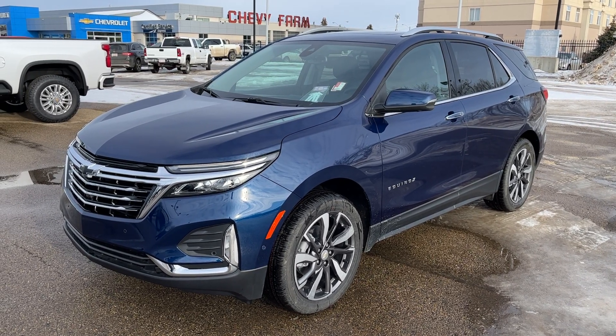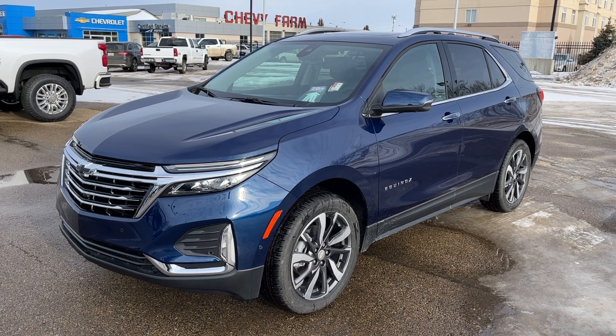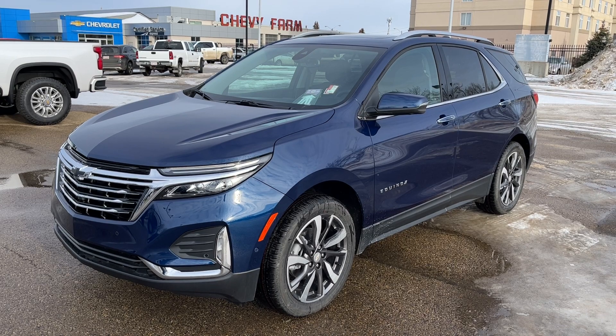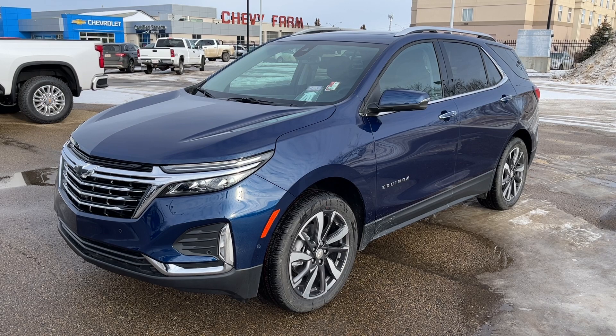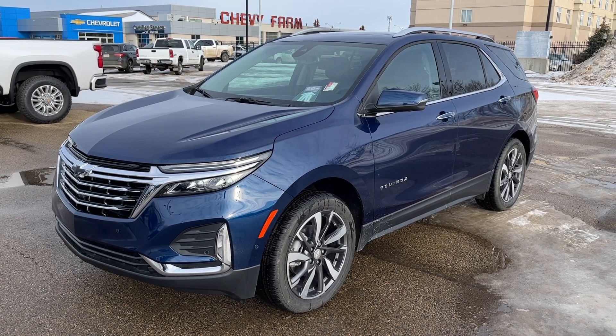Welcome to Wolf Chevrolet. Today we're taking a closer look at some of the interior and exterior features in our 2023 Chevrolet Equinox. This Equinox is featuring a blue glow metallic paint finish and is the premier trim. Under the hood is our 1.5-liter turbocharged four-cylinder engine paired to our automatic transmission as well as all-wheel drive.